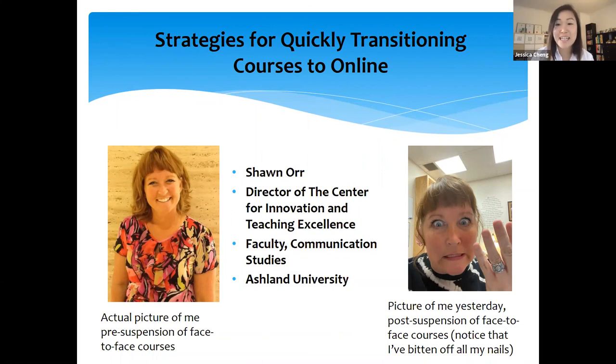Hi, thanks for joining us today for this webinar. I'm Jessica Cheng from Cengage and our topic today is to share strategies for quickly transitioning courses online. As you know, the impact of COVID-19 is far reaching and changes daily. The global higher ed community is working hard to react thoughtfully to the changes this pandemic has required. Many of you may be teaching online for the very first time, which can be intimidating. Today we are honored to share some best practices for quickly transitioning your face-to-face course to an online environment.